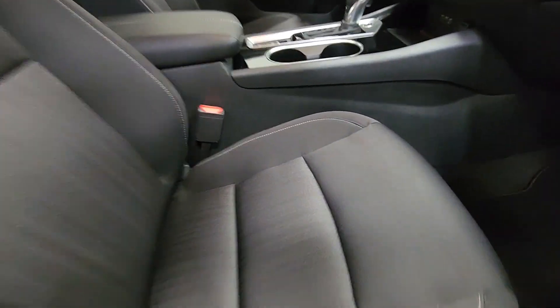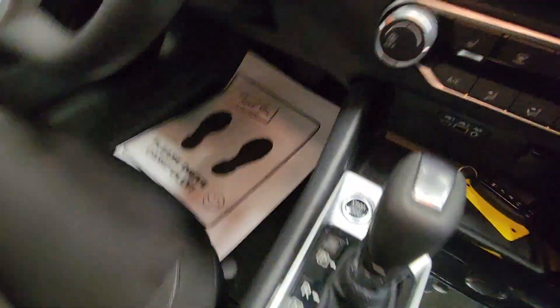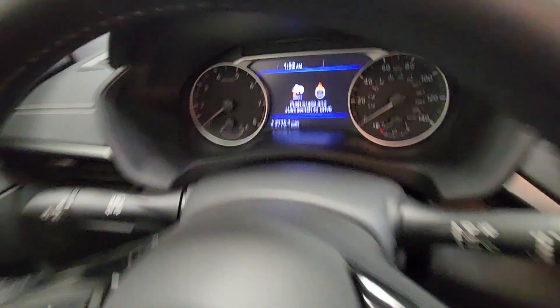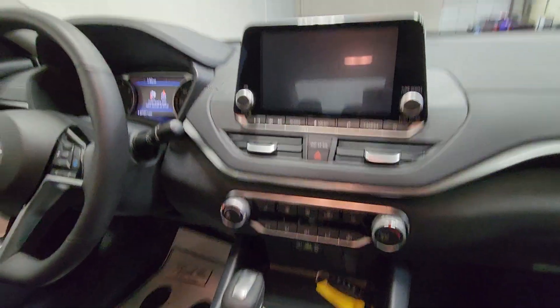Hopping up front here. Again, very nice vehicle. You are going to have the button start. It does have 3,700 miles. Very nice vehicle.